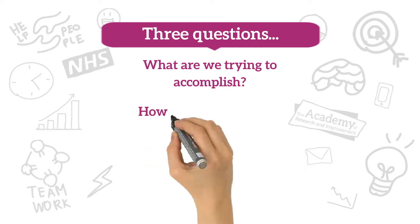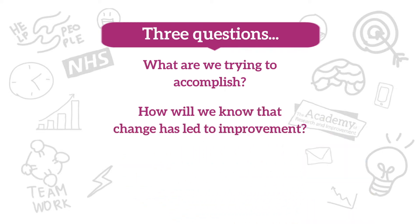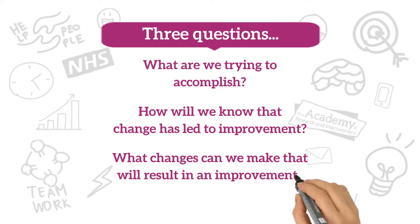How will we know that change has led to improvement? What information do we need to collect so that we know we've made things better? What changes can we make that will result in an improvement? We need to think of ideas to try and test.